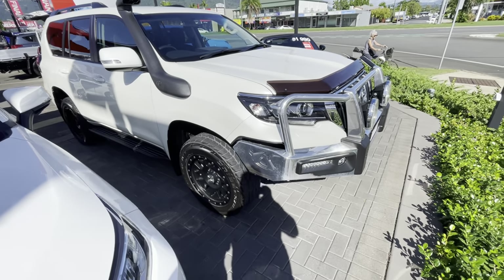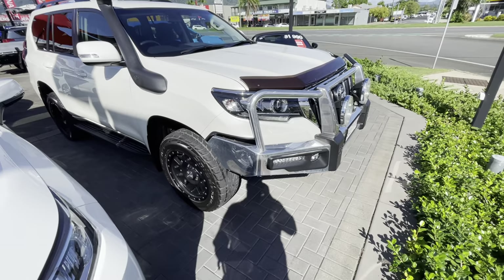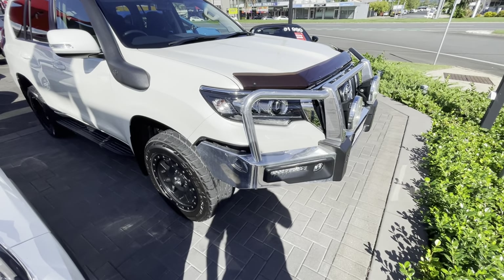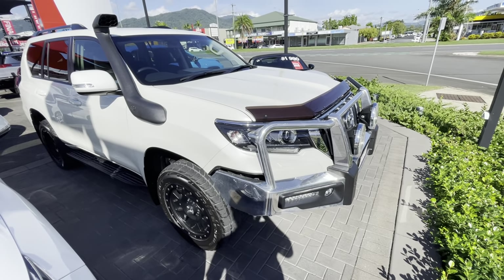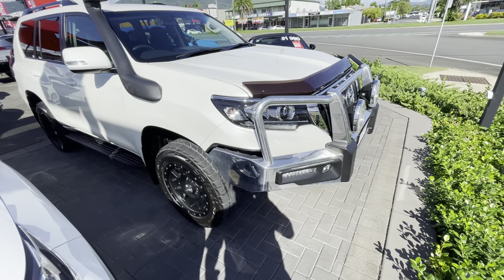The virtual tour is basically designed to go around the car in complete detail. Any bumps, bruises, or marks on the car — because it is pre-owned — I will point them out to you. It's basically designed to represent the car in its current condition as if you're looking at it in person.